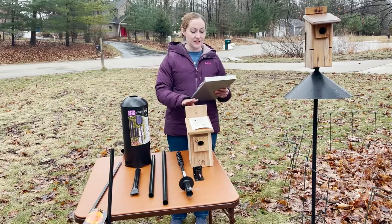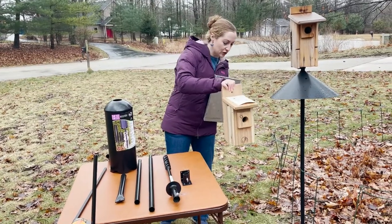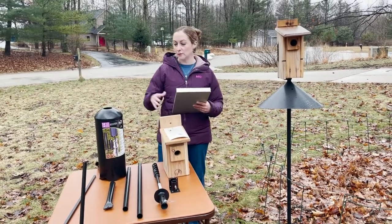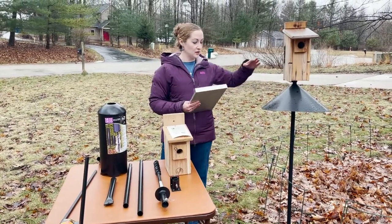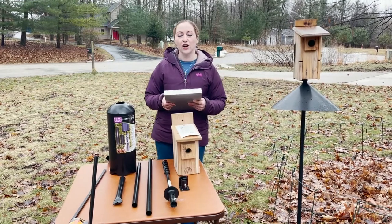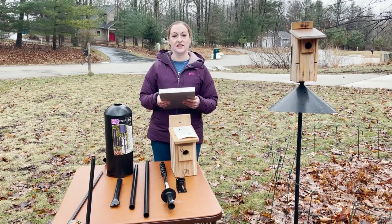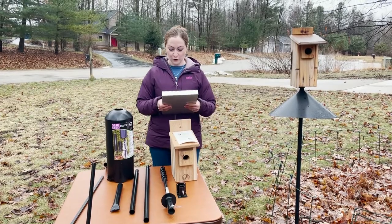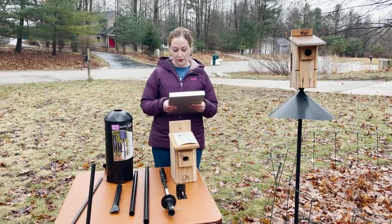When mounting your bluebird house, you want the bottom of the box at least three feet off the ground — four feet is better — so that you have room to mount your squirrel baffle with the top of the baffle at least four feet high so squirrels can't jump around it. Cornell Lab of Ornithology recommends mounting houses at four to six feet above the ground. Choose the height that's easiest for you to monitor, and for a refresher on birdhouse monitoring basics, check out Monday with Martha number 10.